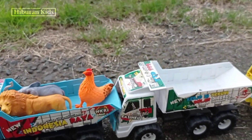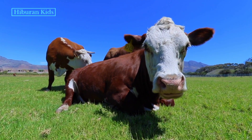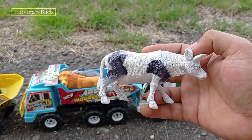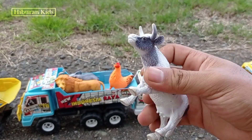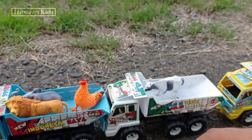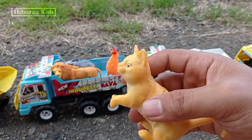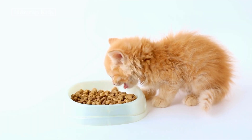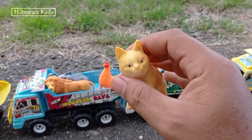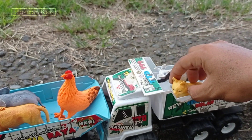It's really cool! Wadidaw, wadidaw! Look, here we also find a sapi! Wih, it's really cool! Sapinya is really cool! Wih, it's cool! Okay, let's put it in this game using mobil trik oleng! Ayo, kita simpan di sini! Wih, keren sekali!